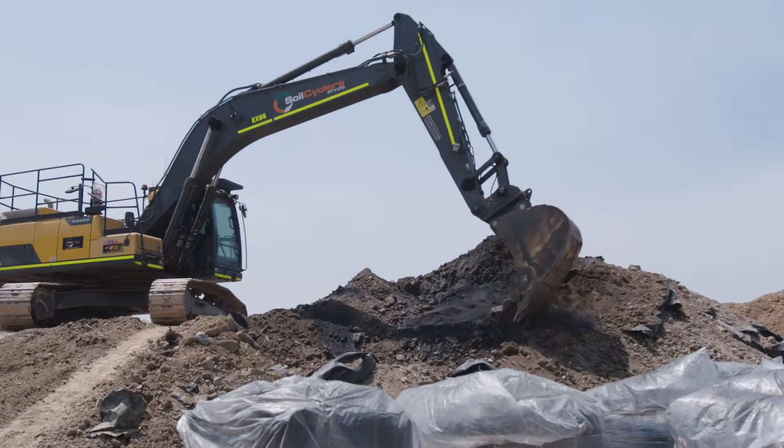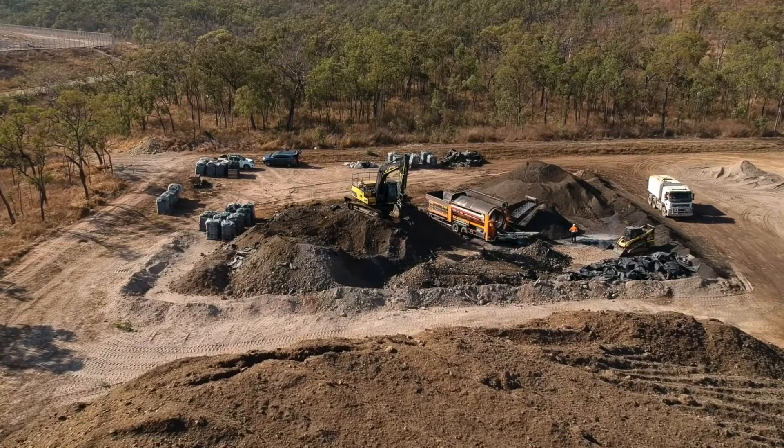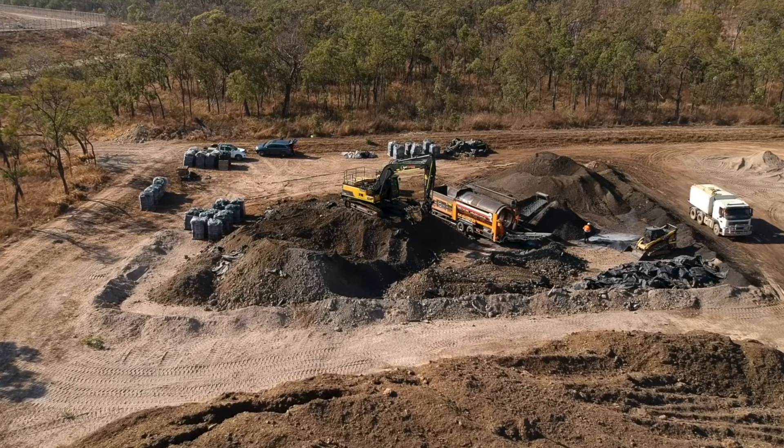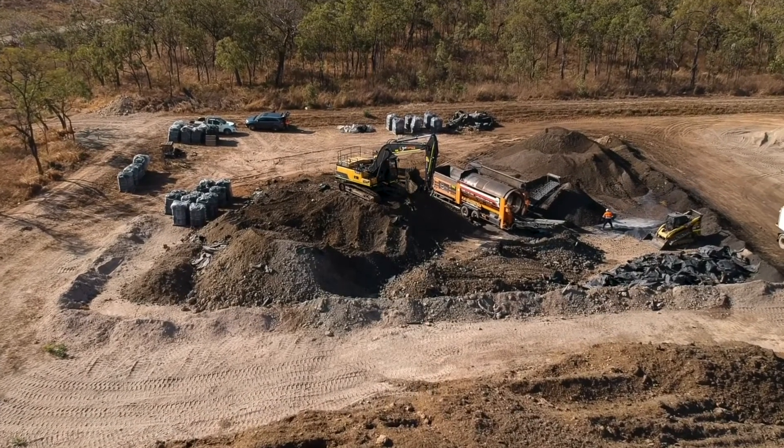Because the landfill sits among natural creeks and wildlife, a special treatment area was prepared with a high level of environmental controls, including a compacted clay liner and a clay bund to prevent leachate runoff.